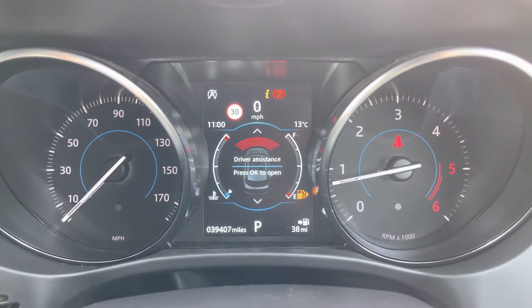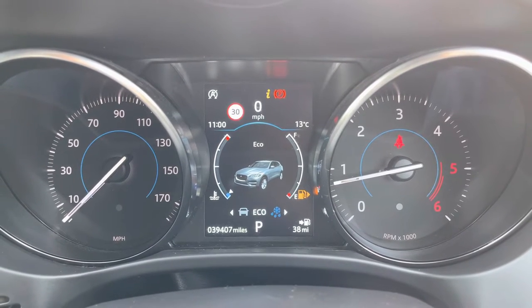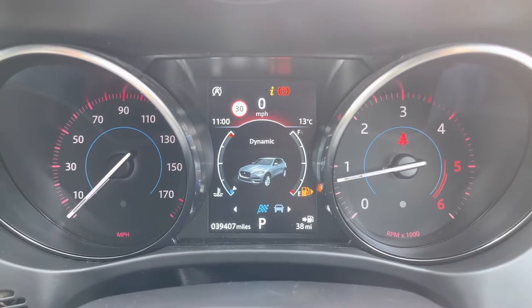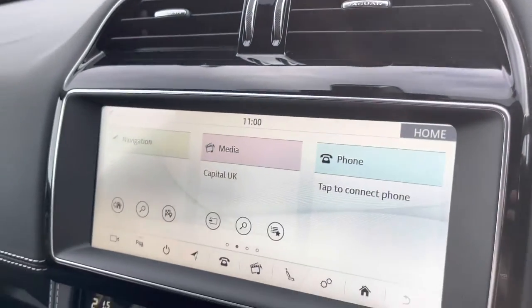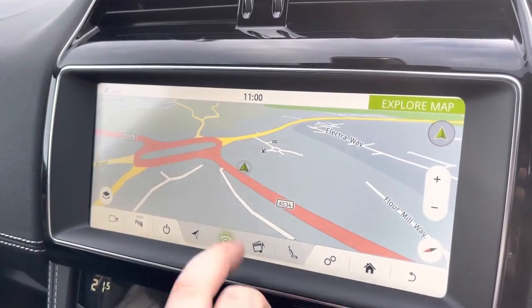Driver assistance modes include traffic sign recognition. A camera is also available, as well as bespoke drive modes such as Rain, Ice, and Snow for added grip; Economy for added fuel efficiency; or Dynamic mode, unlocking a more sporty, spirited drive. In the center, a large 10-inch Touch Pro system features built-in satellite navigation.